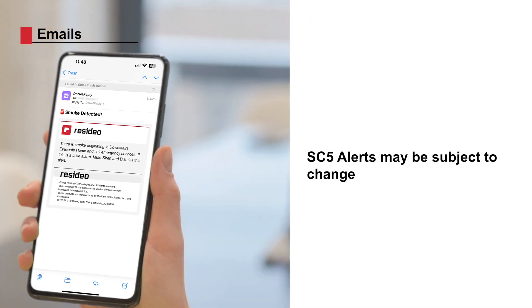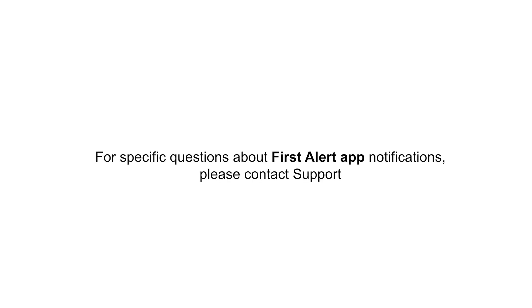Alerts, push notifications, and emails may be subject to change. Contact support if you have specific questions about the First Alert app notifications.